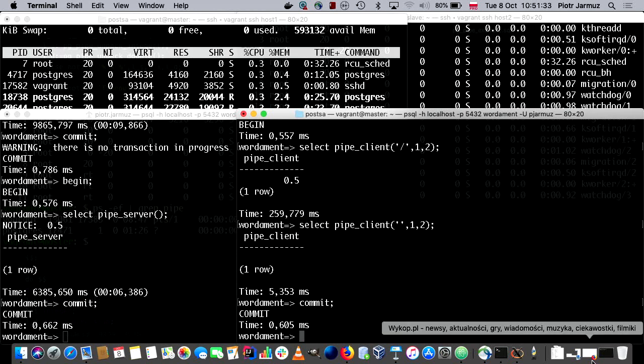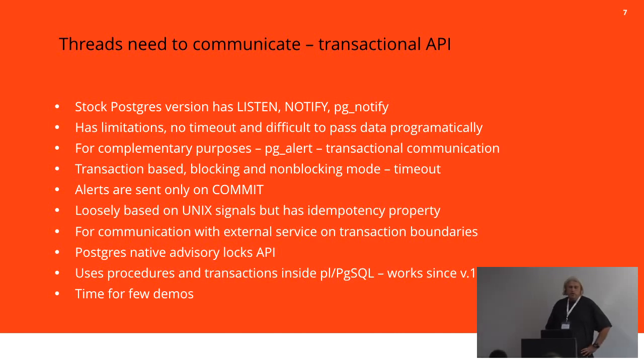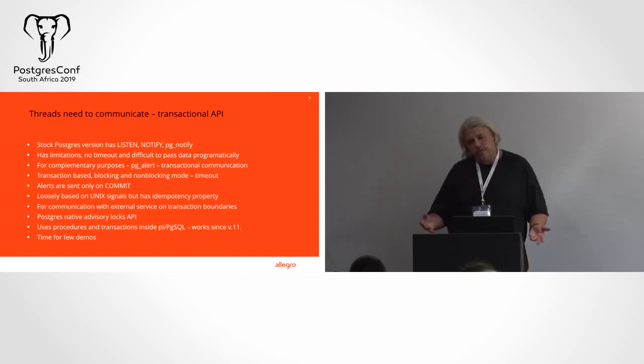The other type of API is the transactional API. The stock Postgres version has listen/notify with the pg_notify function, but it has limitations: there's no timeout and it's difficult to pass data programmatically. So I decided to implement, again based on Oracle, DBMS_ALERT, which is transactional communication. You can use it to synchronize on transaction boundaries between sessions or threads. If one session is waiting for another to complete a large transaction, it will notify the other session, and on commit this other session will wake up and continue. This obeys transaction boundaries — if the transaction is not committed, the alert is not sent. It's loosely based on Unix signals but has the potency property and is persistent, so a database restart will keep the alerts in the database.